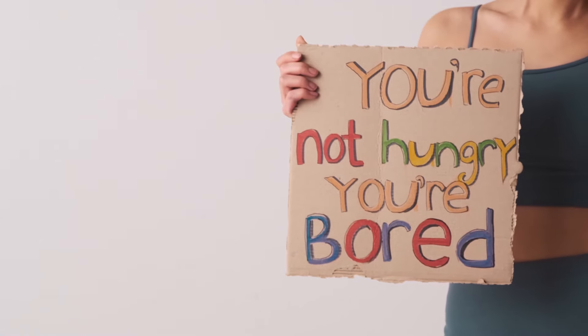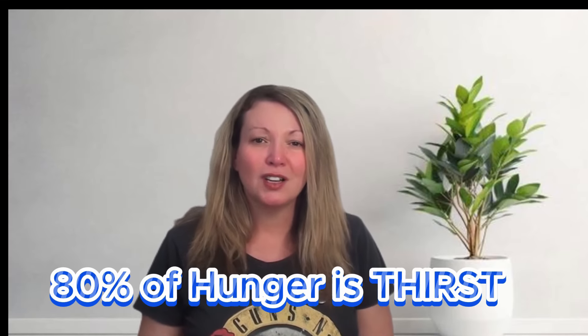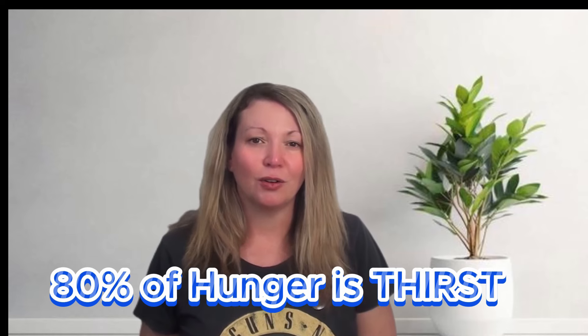Another big tip is distraction. As soon as you feel like you need to eat, first have a drink of water or make yourself a cup of tea, then go find something to do — check your emails, hang the washing out, put on some face cream or hand cream, go for a walk, go weed the garden. Just get away from food, and most of the time you will forget that you were hungry.